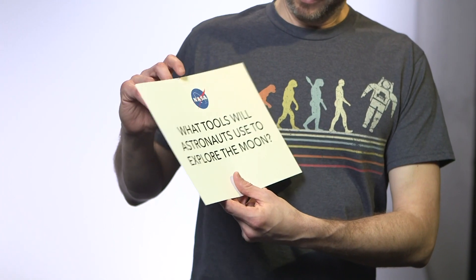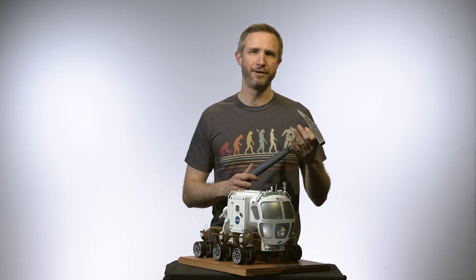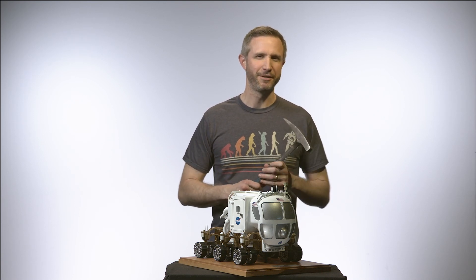What tools will astronauts use to explore the moon? Hopefully we'll have plenty of tools for them. For instance, something like this — this is a hammer like you would use here on Earth. It's a geologist's best friend. It helps us to break up rocks and select samples. You could also use things like rakes and shovels to help us find the right kind of material to bring home.